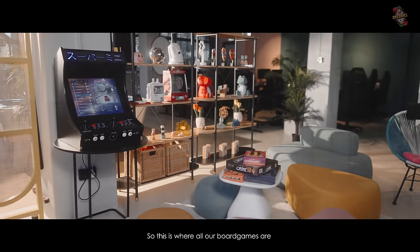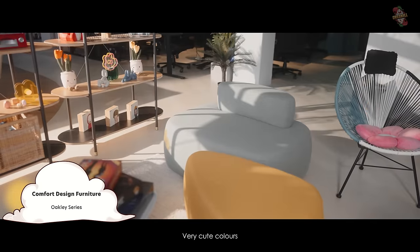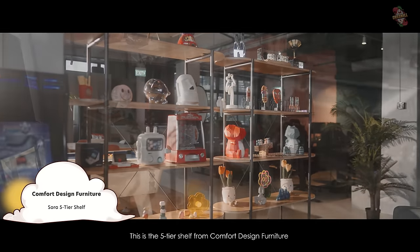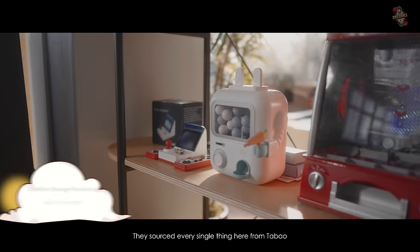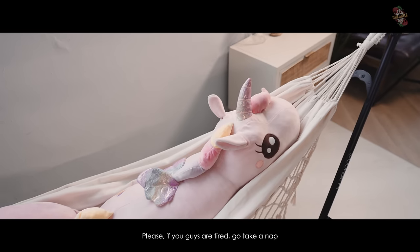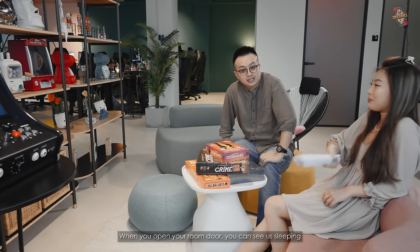This is our second lounge area where all our board games are. We have these poufs and sofas — these are the oldest series from Comfort Design, very cute colors, very pastel and easy on the eyes. There's a five-tier shelf from Comfort Design also, styled by LF Style who sourced everything from Taobao. Then right there we have our hammock. This is for anyone who dares to take a nap — but nobody has taken a nap so far. I'm saying it on video: please, if you're tired, go take a nap. But nobody wants to take it because it's a bit open — when you open the room door, you can see us sleeping.